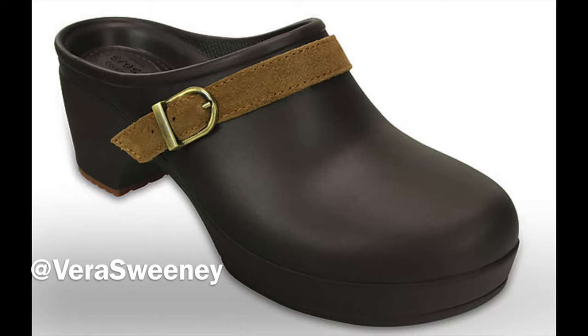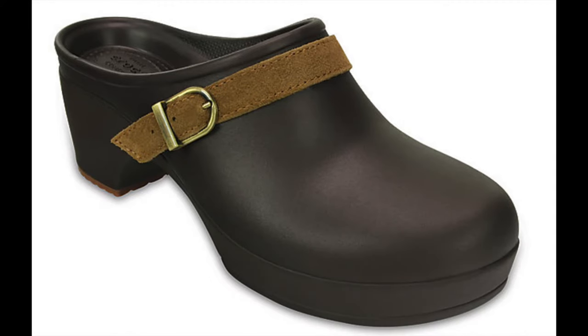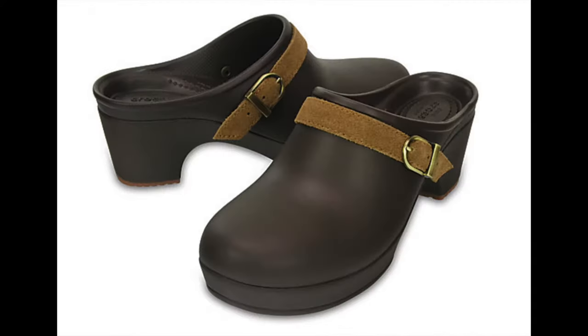Hey guys, it's Vera Sweeney from Blading the Block talking fall fashion and I'm wearing a pair of Crocs. They're the Sarah Crocs, they come in a variety of colors and I just wanted to talk a little bit about how you should incorporate these into your fall wardrobe.